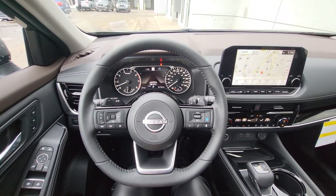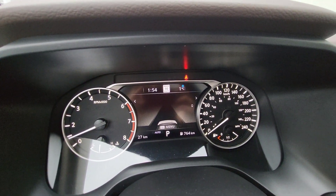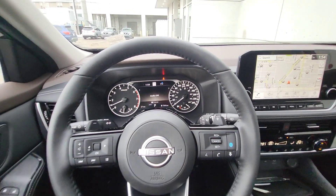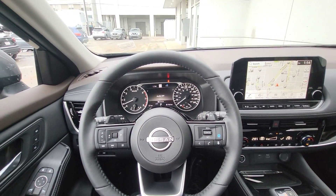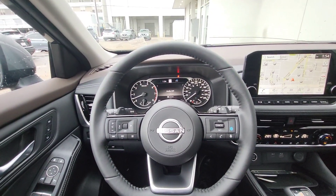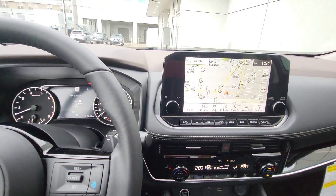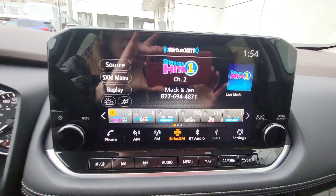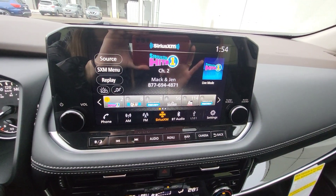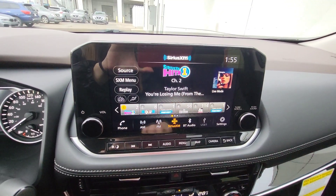This vehicle also reads road signs — right now it's even showing the speed limit, but we're in a parking zone so it's all good. It has good quality speakers — not Bose as in the Platinum or Midnight Edition, but still good quality sound. You have SiriusXM included at the beginning as a subscription, then you need to subscribe. You also have Bluetooth, AM, FM options, and any audio from your phone can connect to the vehicle.